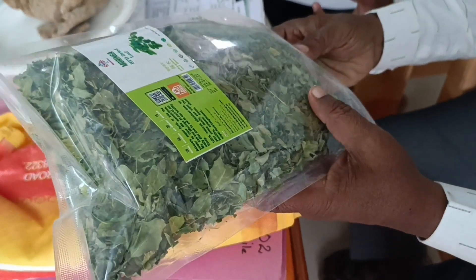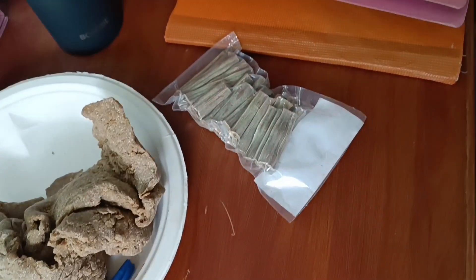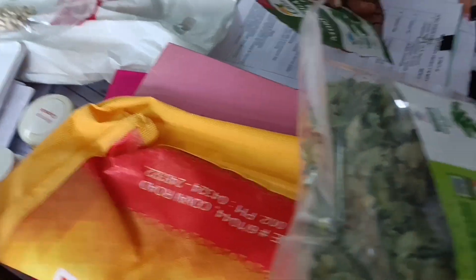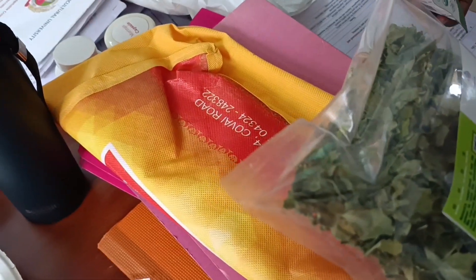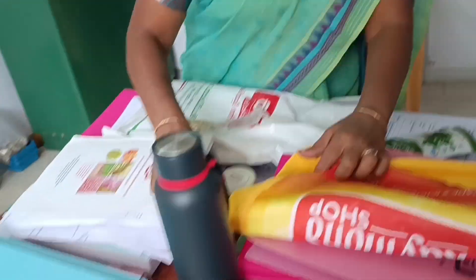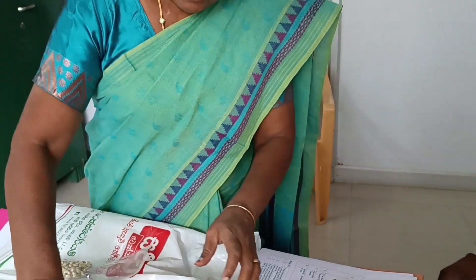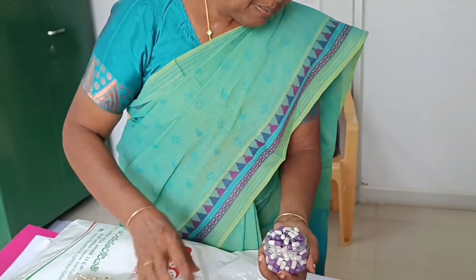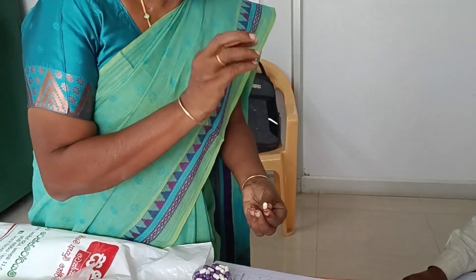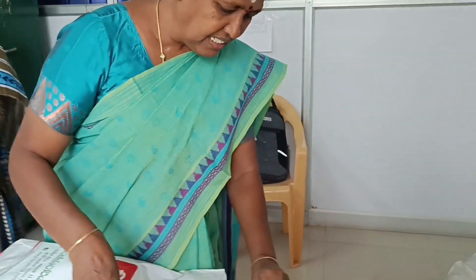From this leaf, they will make powder — just like tea powder, after crushing. Then they can make a capsule like this. These empty capsules are available in the market and we can fill this powder into them — 500 milligrams. So this is the product in the form of a capsule.